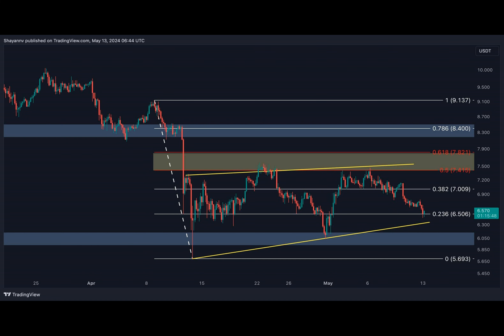Have you ever wondered what lies beneath the surface when Polka Dot hits a roadblock at its 200-day moving average? Let's dive deep into the world of technical analysis.